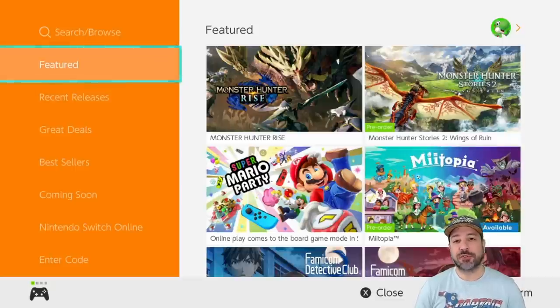Hey everyone and welcome back to another under $5 eShop deals video. This is a weekly series where we look at what games are on sale on the eShop and I pick out my best choices for under $5. This is a great way for everyone gaming on a budget to pick up a game here and there. We're pressing the reset button, meaning we're going over deals featured in last week's video too — giving us a massive list of over 25 games.